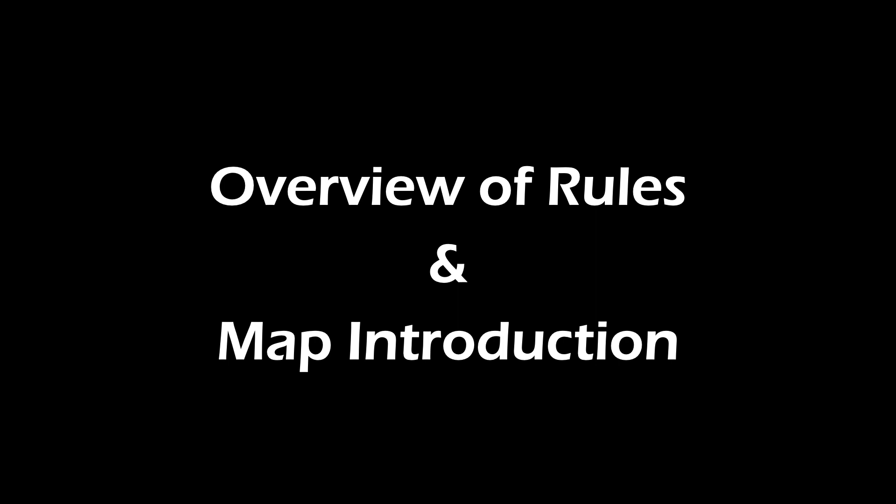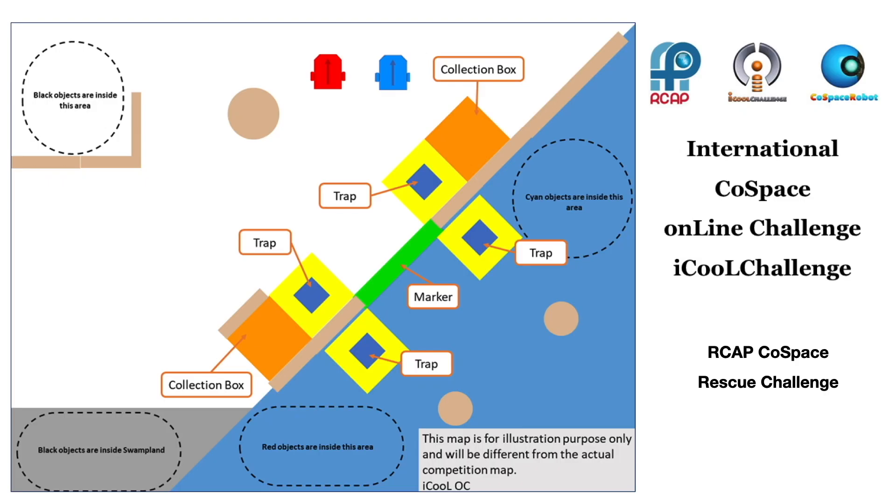On June 26, 2020 at 12am GMT, a Cold Space Rescue Challenge map was issued to iCOOL participants from around the world. All participants were given 24 hours to develop AI strategies to solve the same challenge.